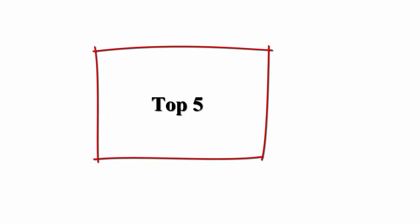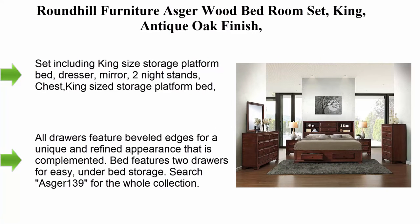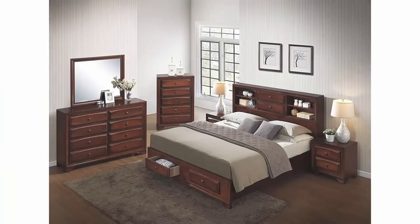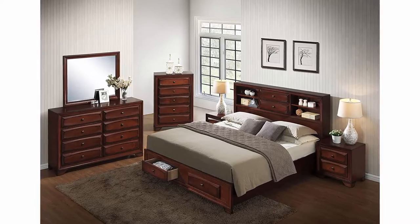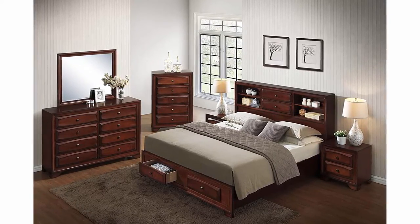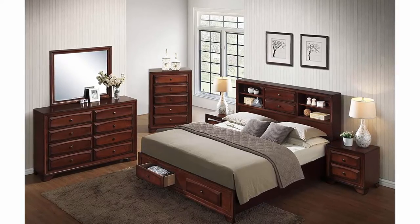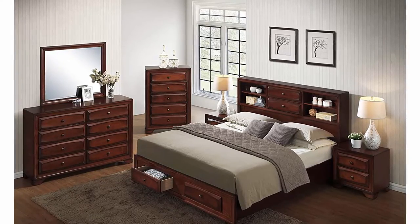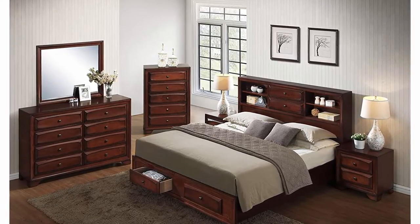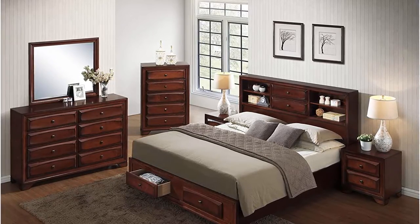Top 5: Round Hill Furniture Asgerwood Bedroom Set — king antique oak finish. Set includes king size storage platform bed, dresser, mirror, two nightstands, and chest. King size storage platform bed with beveled edge drawer front in antique oak finish. Designed to last with solid wood construction. Platform bed includes 13 bed slats.